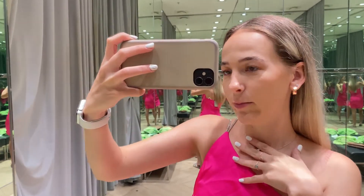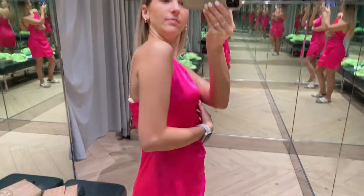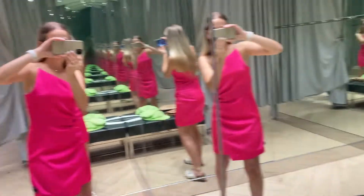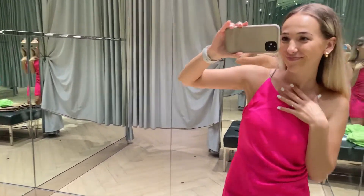I'll see you at the mall. I'm at H&M and I think I found the dress. I just need to get some shoes.